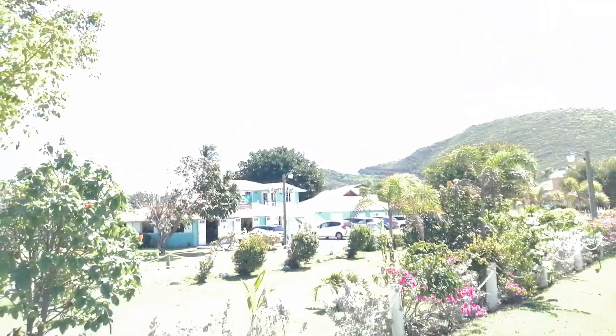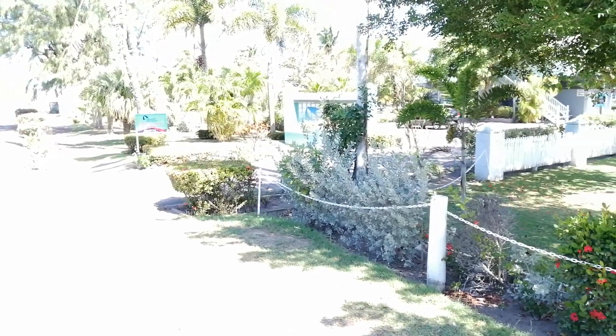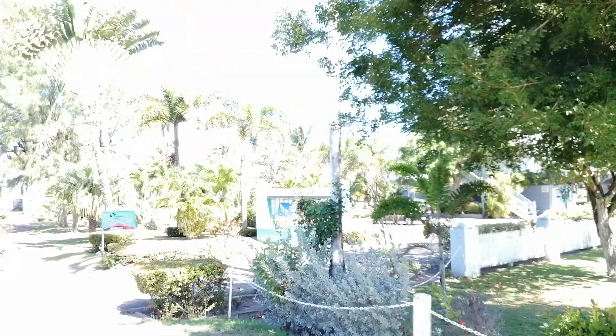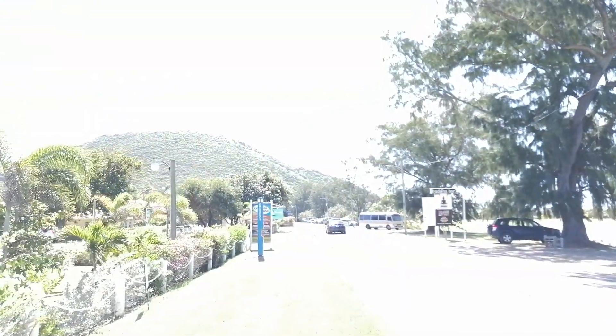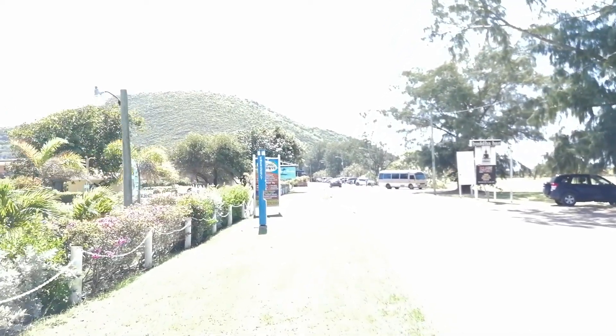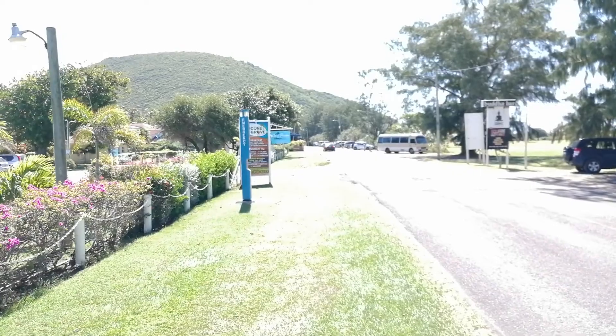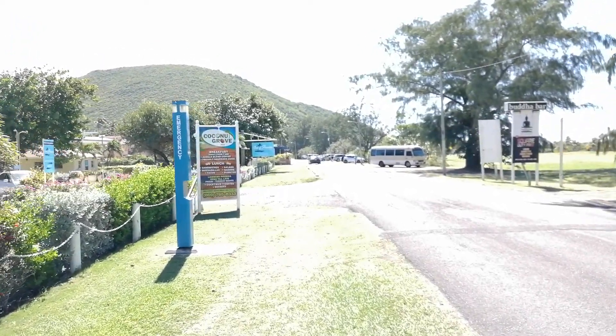I'm going to go down to Timothy Beach here in just a second. The Marriott is right here — you can barely see the roof. If you stay at the Marriott, you can come up here and hike in no time. The other side of that mountain goes toward the southeast peninsula, with just incredible views. If you want to take your car up on that hilltop or just hike up there, you can do that.